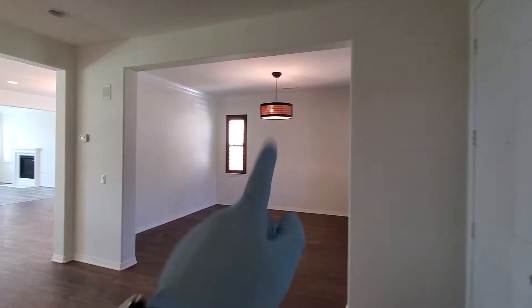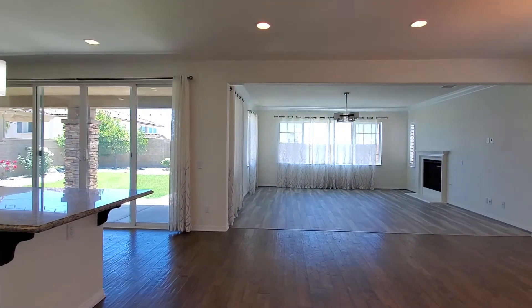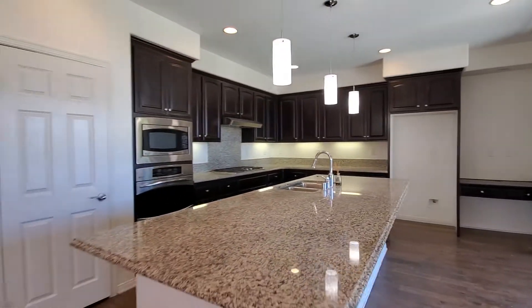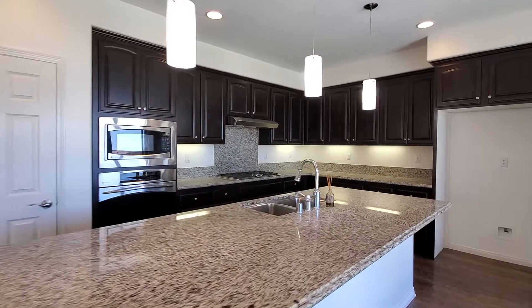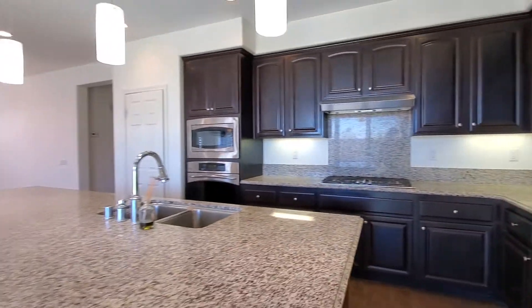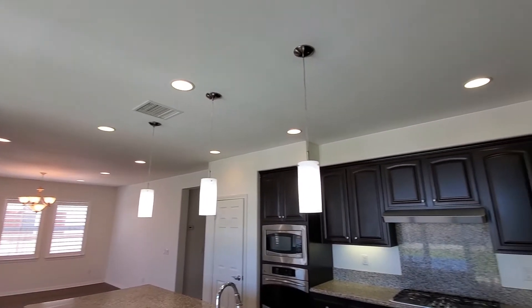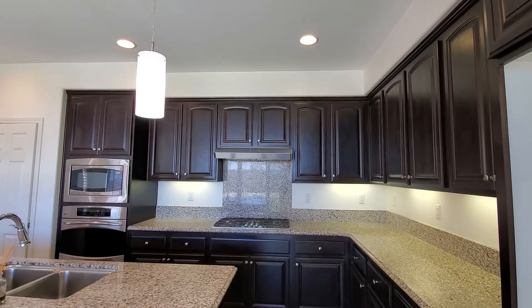We've seen the formal dining area, and here is a huge family room open to the kitchen. It's really long, very good size. There's a center island with beautiful pendant lights and recessed lights all over — plenty of recessed lights throughout. I'm wearing a mask so I hope you can understand what I'm saying.